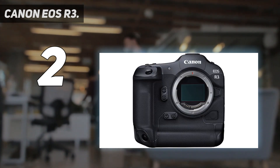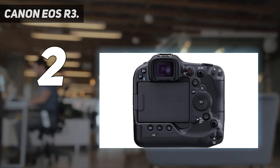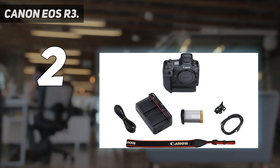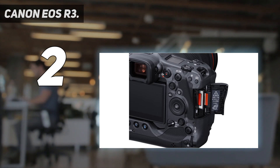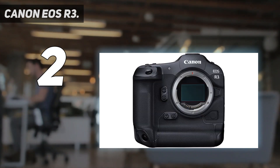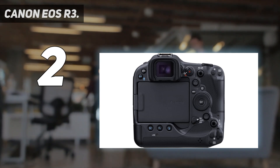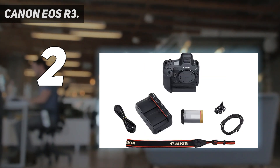Canon really did outdo themselves with the EOS R3. Key specs: high image quality with a back-illuminated stacked 24.1 megapixel full-frame CMOS sensor, DIGIC X image processor with an ISO range of 100 to 102,400 expandable to 204,800, high-speed continuous shooting of up to approximately 30fps with electronic silent shutter and up to 12fps with mechanical shutter, and improved Dual Pixel CMOS AF with 1053 AF points featuring vehicle detection as well as eye, face, head, and animal detection.